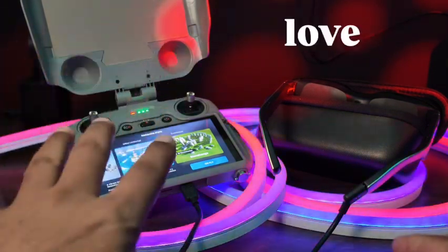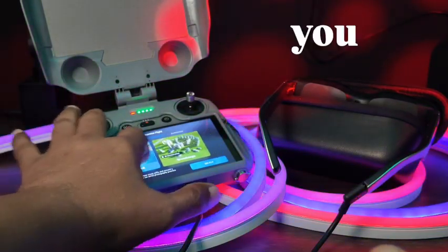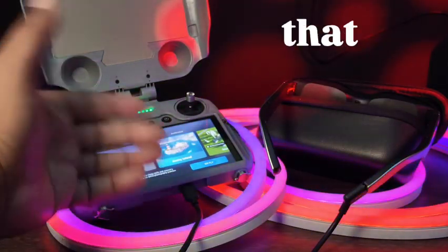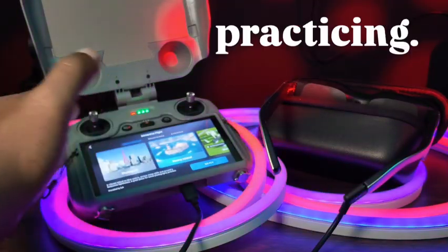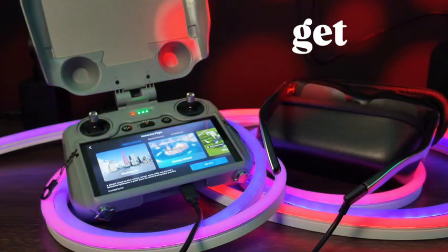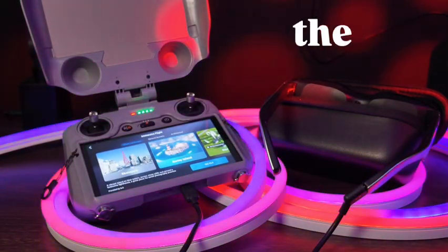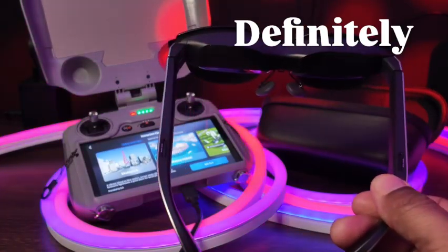One of the things I love to do with these glasses is use the simulator. If you have the RC2 controller, you know we now have new simulation scenes to fly in. It's a very immersive way to practice — like playing a drone game — where you can practice flying without actually putting your drone in the air. When you're ready to fly for real, these glasses are a game-changer.